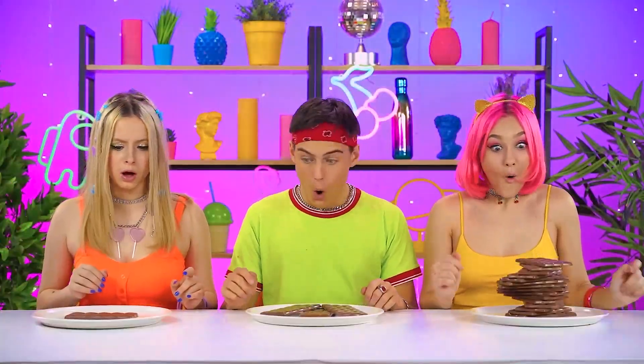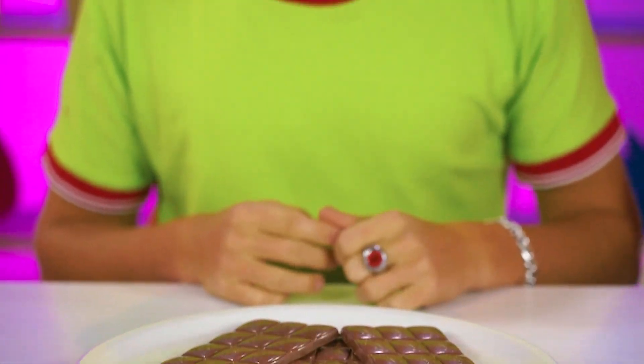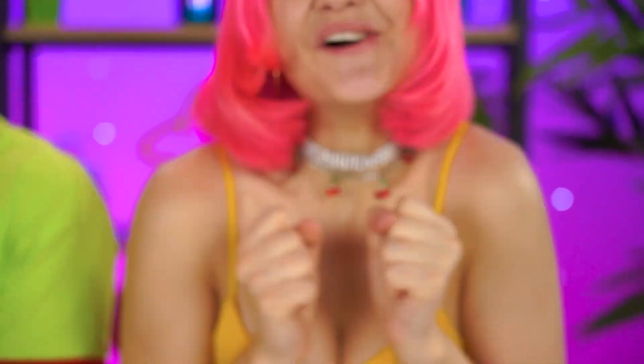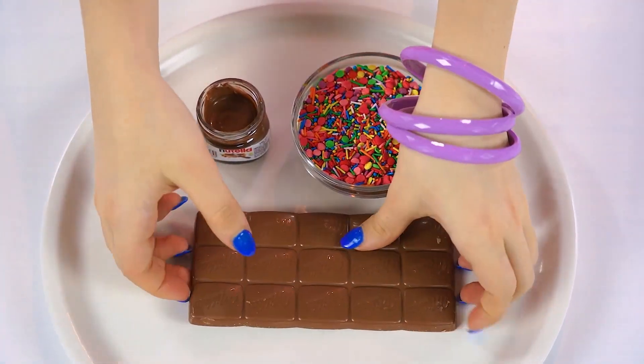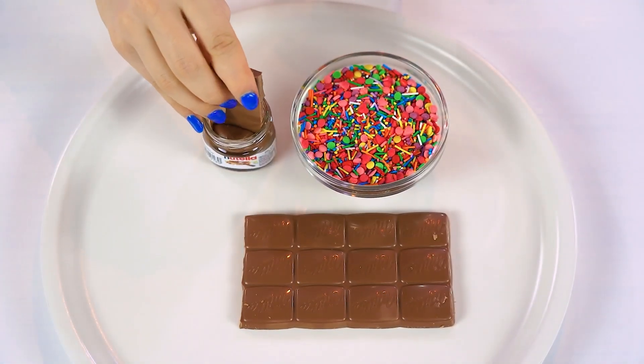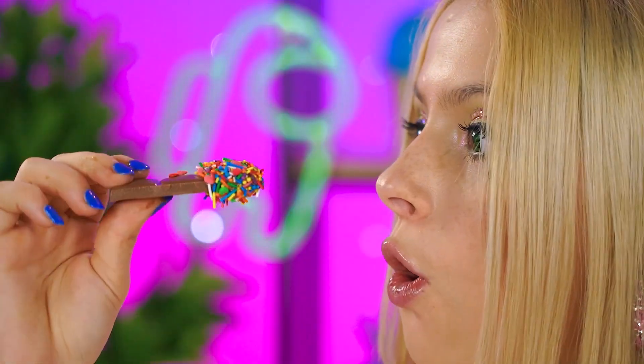It's time to dig in! That's right — yummy choco bars for the whole crew! Although yes, some of us have way more than others — like Miss Hales over here! Oh well, nothing a little decoration won't fix! Break up that choco into bite-sized pieces and dip them in your favorite sauce and sprinkles!